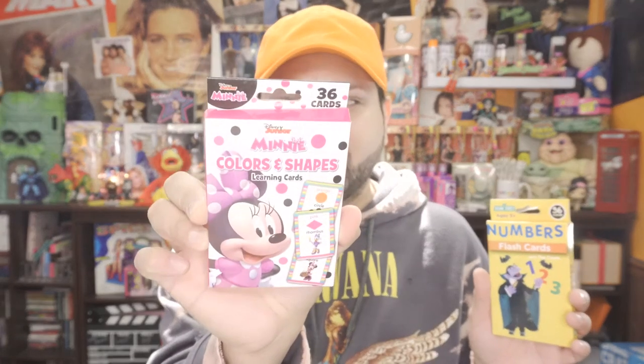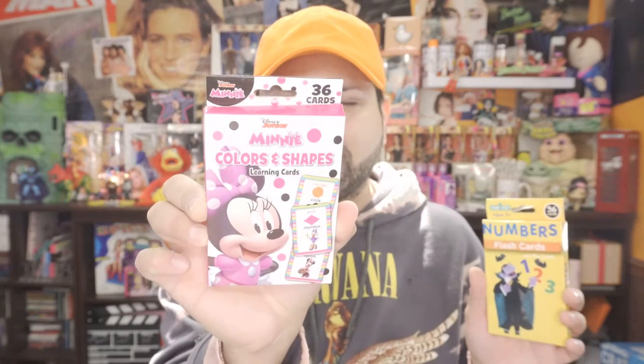We got Sesame Street — we got Count Dracula, is that what it was? Anyway, she knows her numbers all the way from 1 to 15 and she knows her colors as well, but I definitely want to go with these two because not only do they focus on colors, they also focus on shapes.